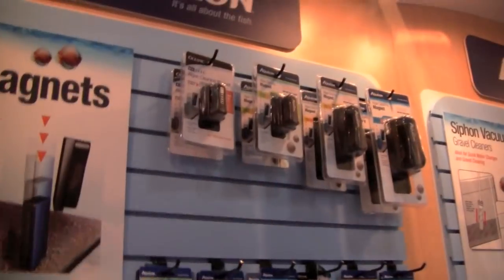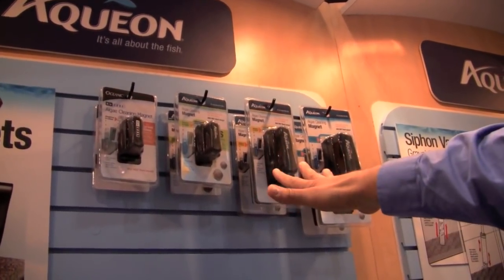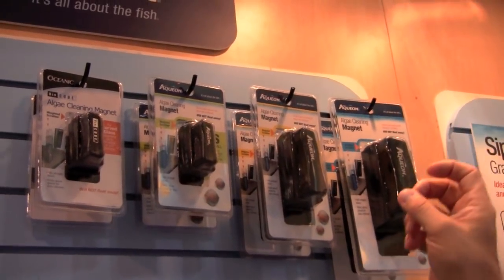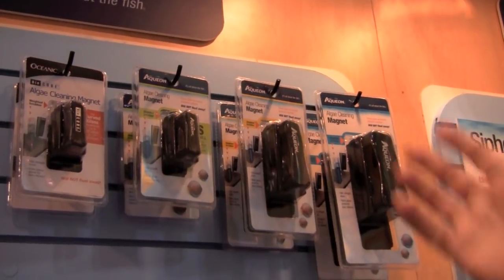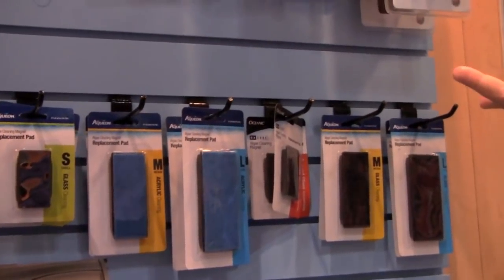Is this a new product now? In the last six months. So this product, bottom line, is four sizes. These three sizes come with an acrylic pad and a glass pad in the pack, so you don't have to carry double the SKUs to get the same job done. But when they need a replacement pad, there are replaceable pads on them to keep glass cleaning better.